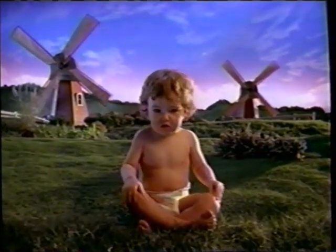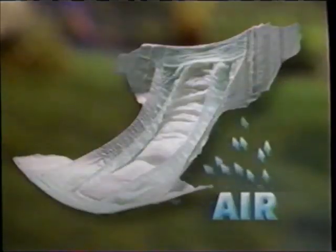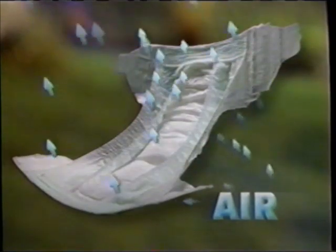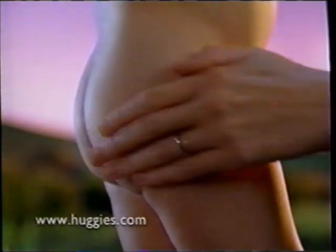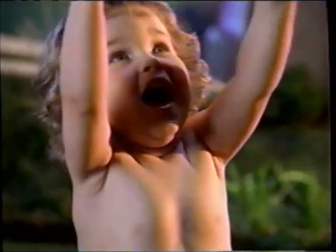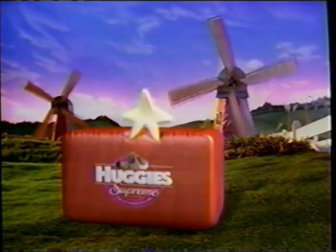If you're wet, don't feel blue — wish for a diaper that lets fresh air flow through. Huggies Supreme Diapers. Huggies breathes all over, so no other diaper helps keep skin drier. And dry skin is healthy skin. Get outstanding dryness and good fresh air with Huggies Supreme — the ultimate in care.